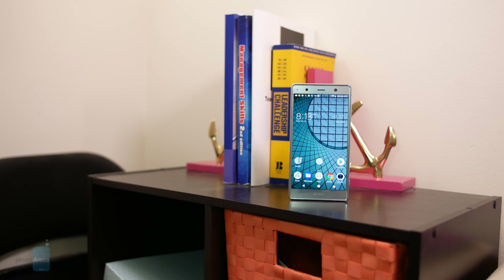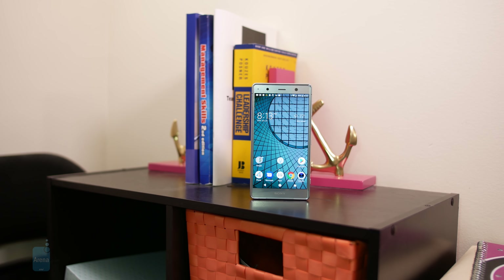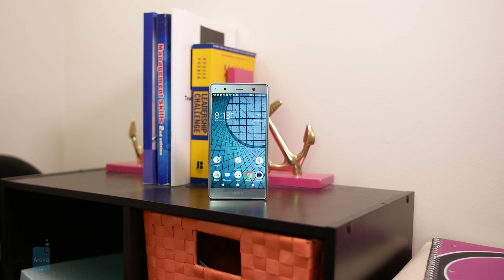And that is it for our review, guys. If you want to learn more about the Sony Xperia XZ2 Premium, you can check out our website, phonearena.com. This is John V, signing off.